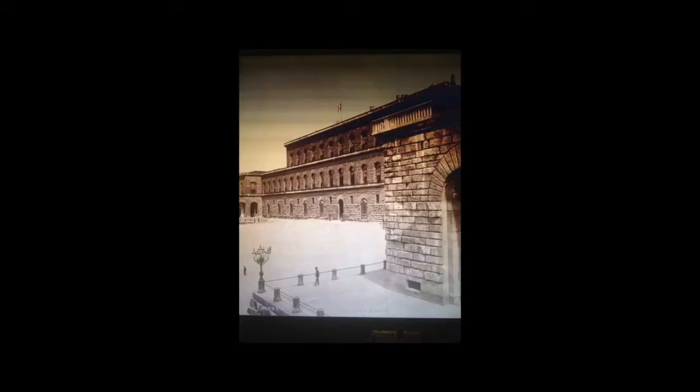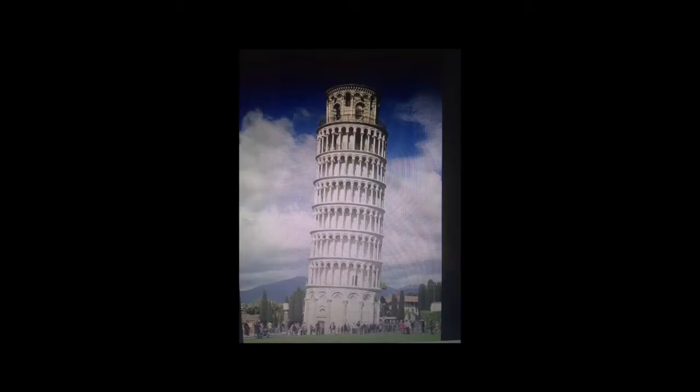Palazzo Pitti is a large 15th-century palace situated on the south bank of the Arno River. The palace was the residence of Florence's rulers until 1919, when it was handed over to the Italian state, which transformed the palace into a museum complex.